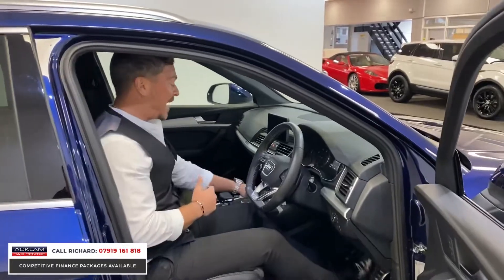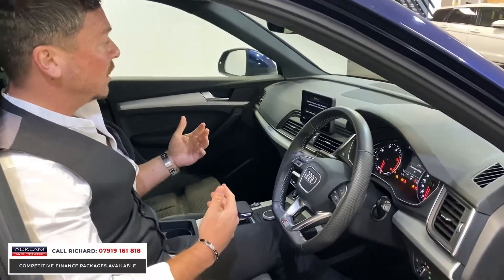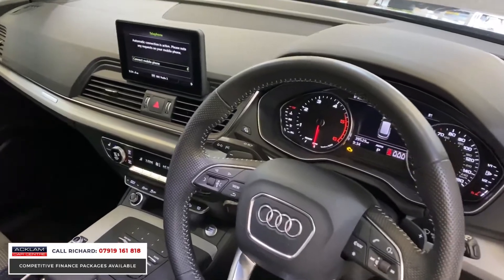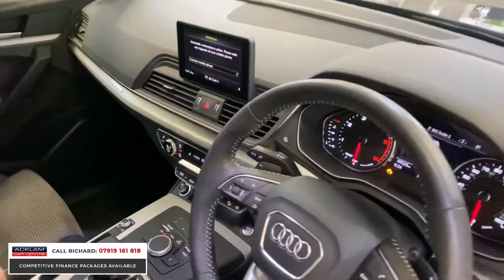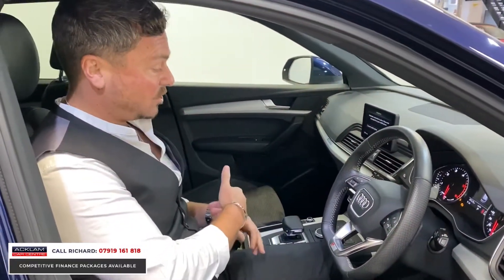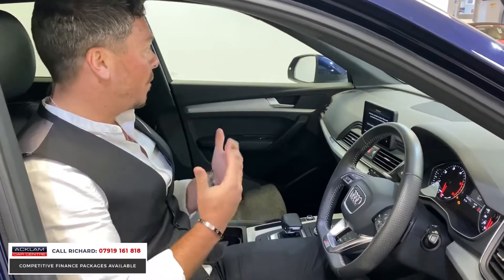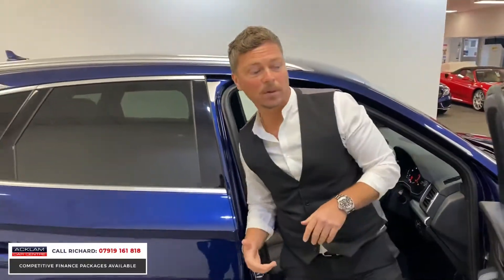It's only covered 39,000 miles. All the creature comforts — keyless start, Bluetooth, DAB radio, and smartphone interface. These cars were released in this generation on a 2017 plate, like this car, so you get smartphone interface, hill assist, electronic park brake, different driving modes, and front and rear parking sensors. They just encompass a great four-wheel drive, and the price of this car is just unbelievable for what you get.